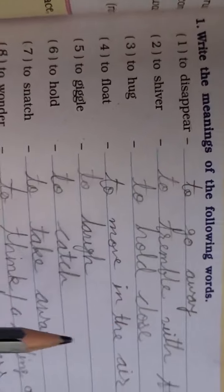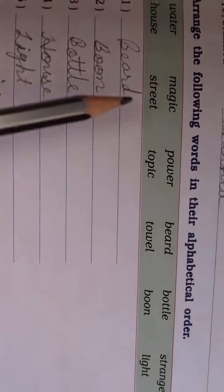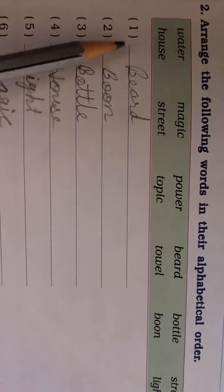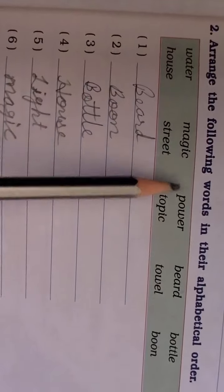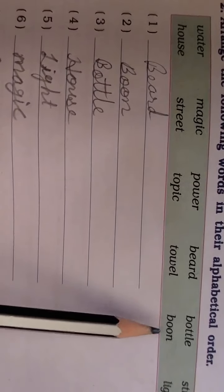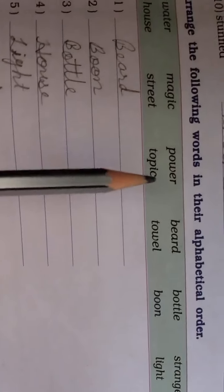You have to complete the workbook. Next is: arrange the following words in alphabetical order. We have seen this in the textbook, but now look at the way. Here the words are: beard, carried, and bottle.